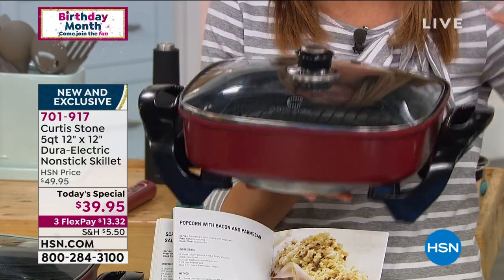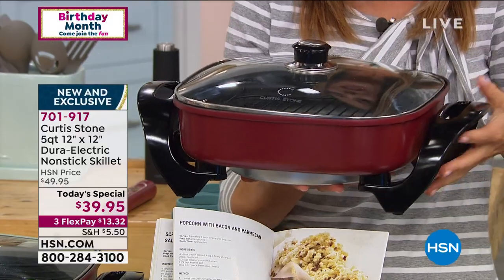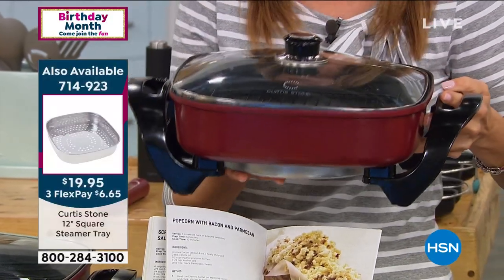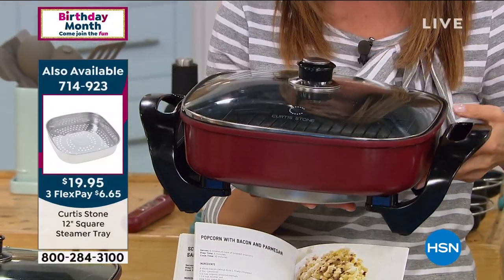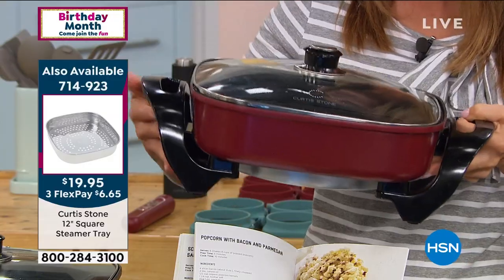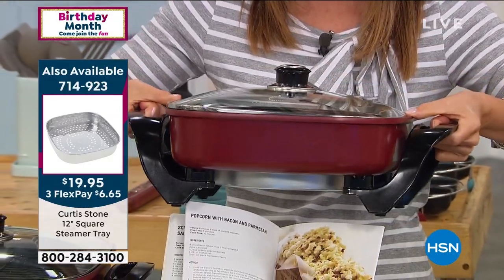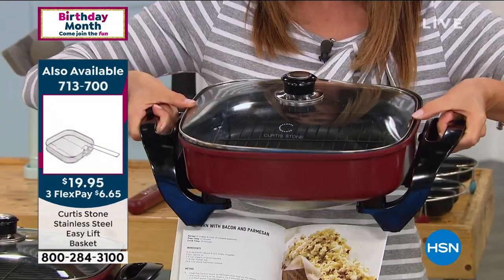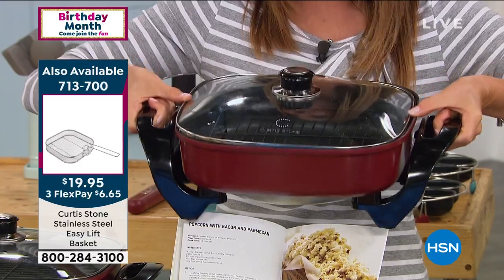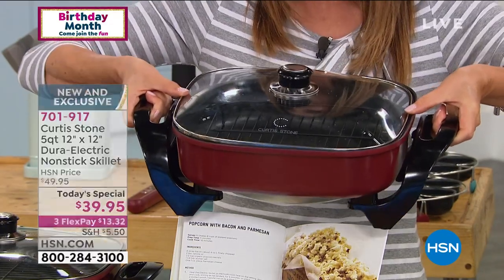This is so lightweight. Usually things that look like this — electric and that can really go anywhere — are sometimes heavy or cumbersome. This is really easy to hold and carry. It's got cool-touch handles, so it's very well balanced. Once you set it down, it is sturdy — it doesn't tip or flip. You're going to love cooking in this. In fact, you may never use your kitchen oven again this summer. This really is all that you need.